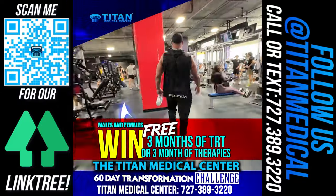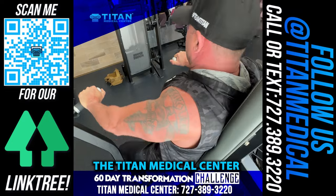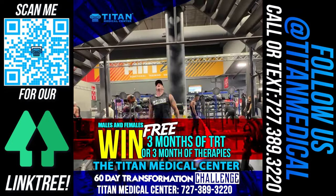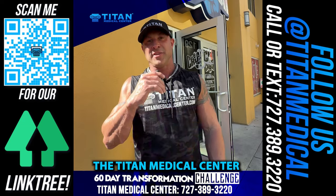It's all about a Titan Medical Center healthy lifestyle. It's all about you guys being tight and strong. So come along with me on the 60-Day Titan Medical Center Transformation Challenge and get better, feel better, perform better. It's all about you and improving your quality of life. So let's go.